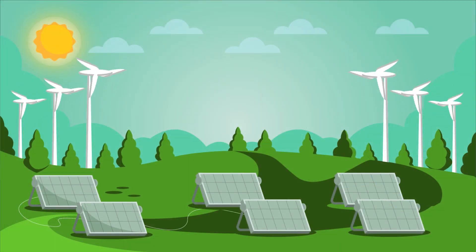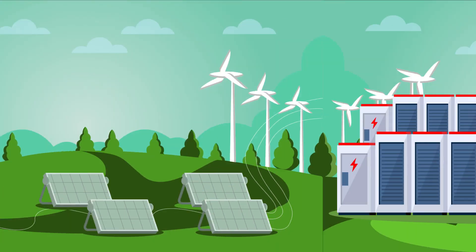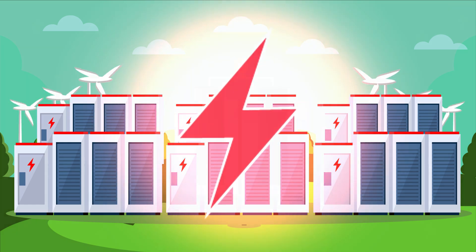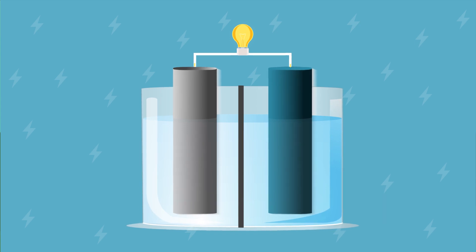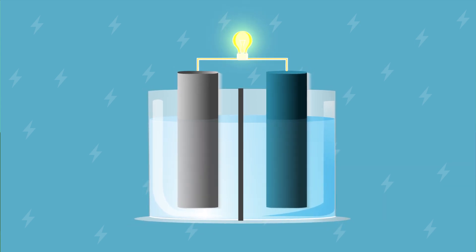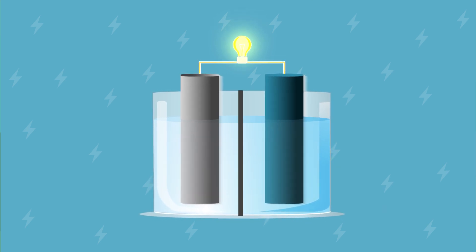The effective use of renewable resources requires efficient and high-density energy storage technology. This need has sparked a renewed interest in lithium metal batteries, which are known to have much higher energy density than the currently ubiquitous lithium ion batteries.